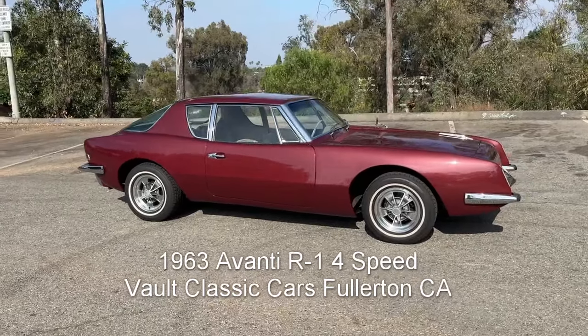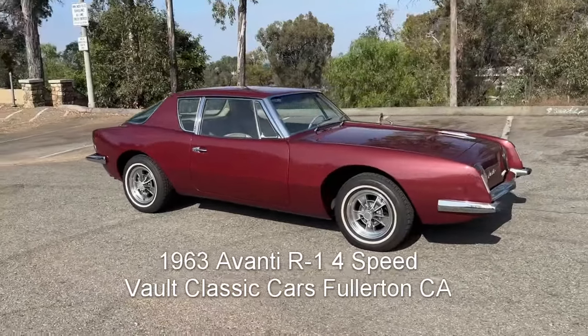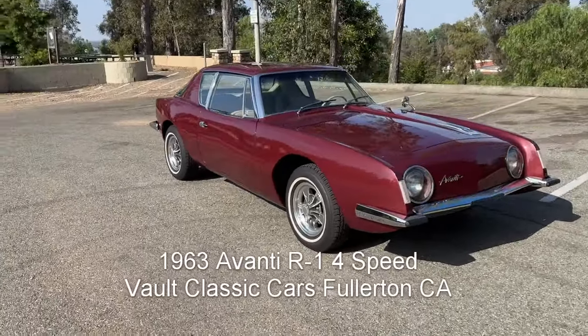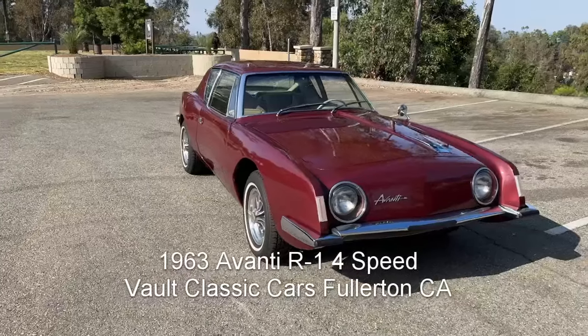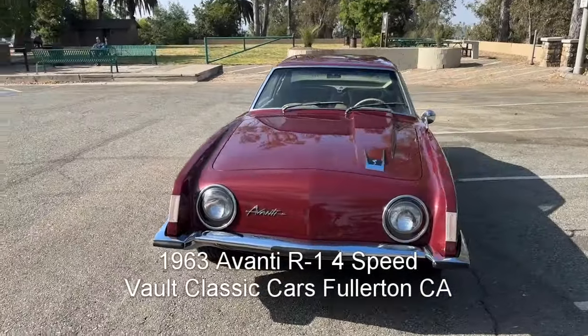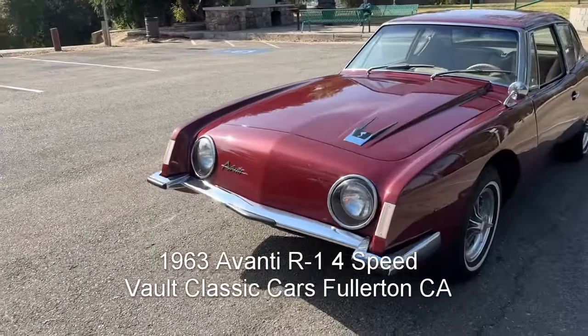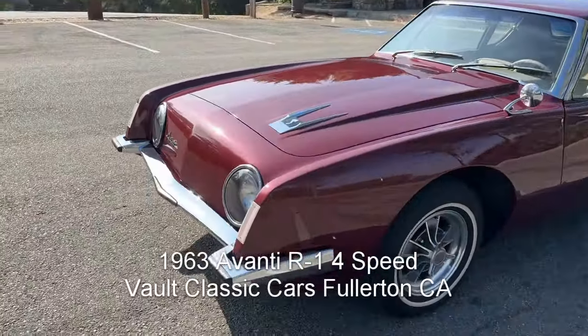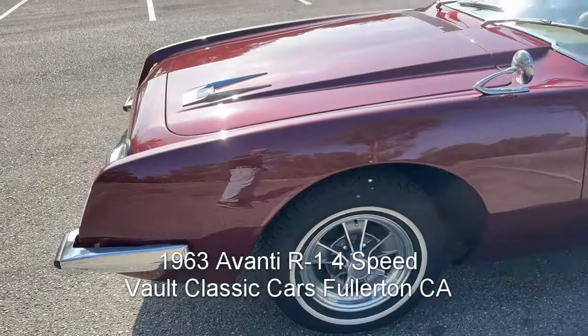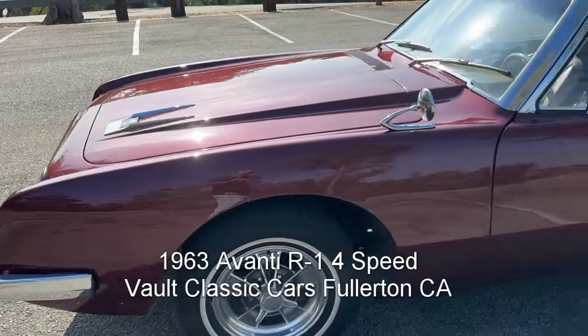Here is the 1963 Studebaker Avanti R1 289 V8 with factory four-speed — just a beautiful car. Look at that paint job; it is stunning. Beautiful chrome, and I love these Halibrand reproduction wheels — that is just the icing on the cake. Radial whitewalls.